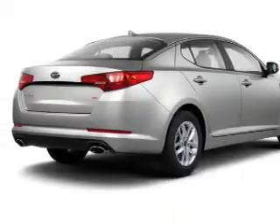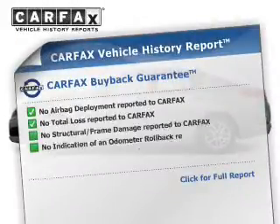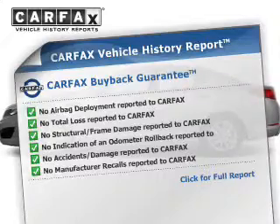Brake safely with the anti-lock braking system. Rest easy knowing this vehicle comes with a Carfax vehicle history report from Carfax, the most trusted provider of vehicle history information.